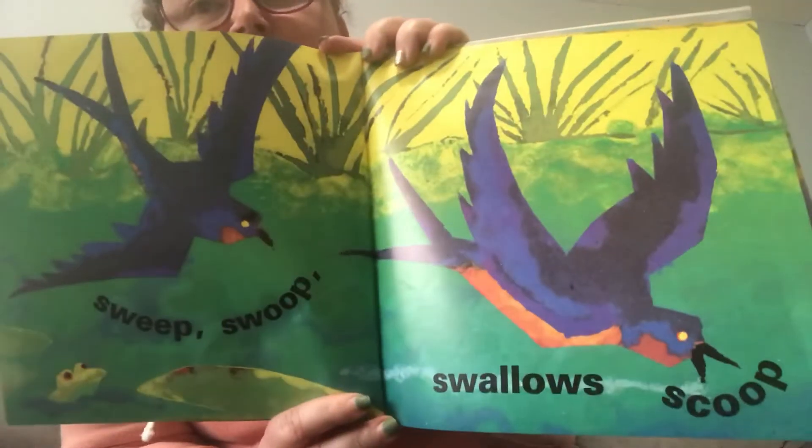Sweep, swoop, swoop, swoop. Swallow, swoop. Swoosh, swoosh.